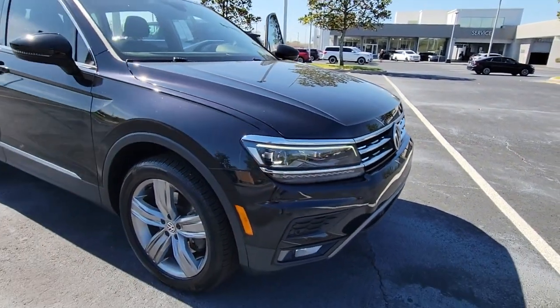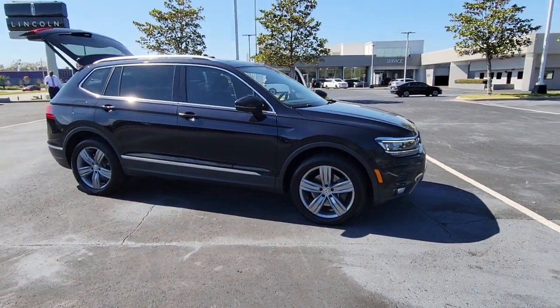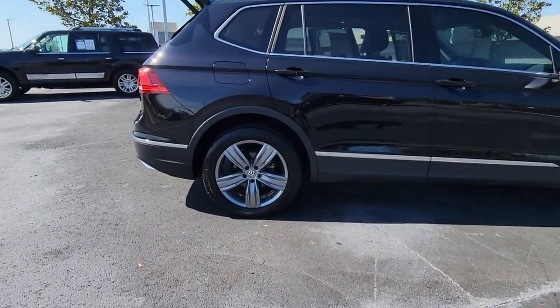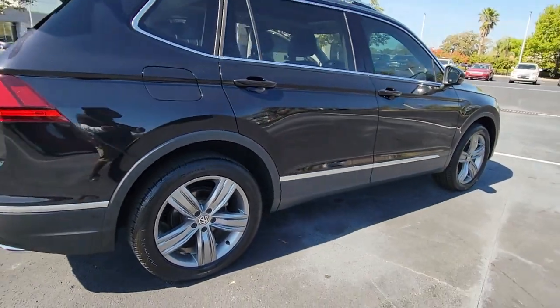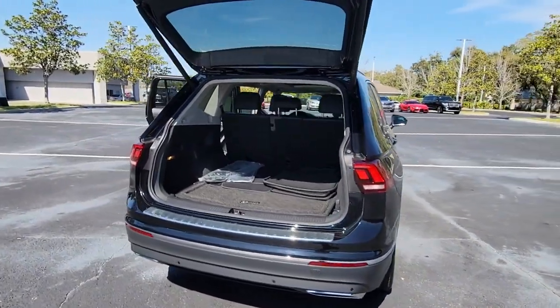You're going to love the 2019 Volkswagen Tiguan. This vehicle is an outstanding buy with fewer than 25,000 miles on the odometer. Here's a family-minded Tiguan that delivers safety and practicality wrapped in understated style. From its driver-assist safety features to its impressive fuel efficiency and available third-row seating, this convenient crossover has your back.